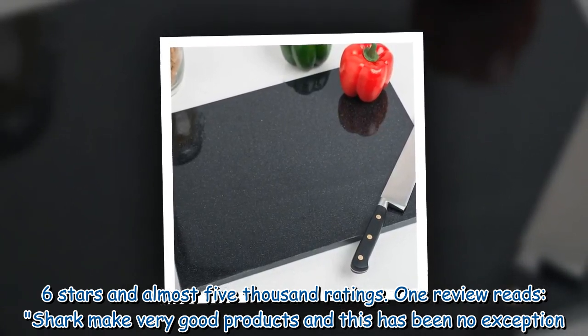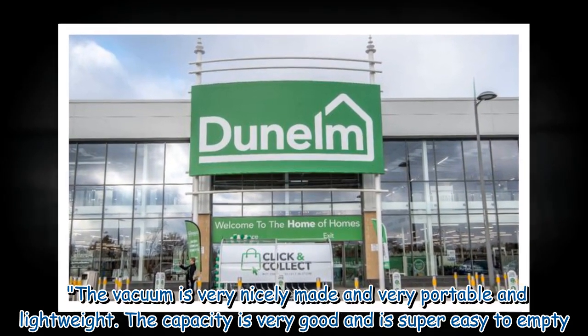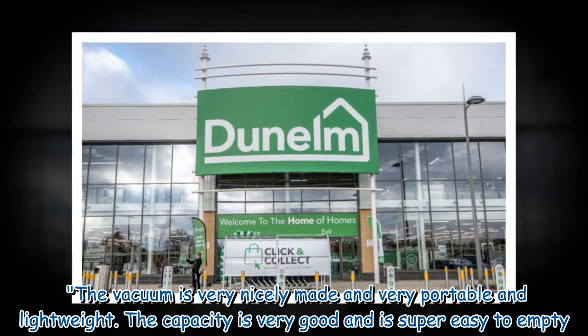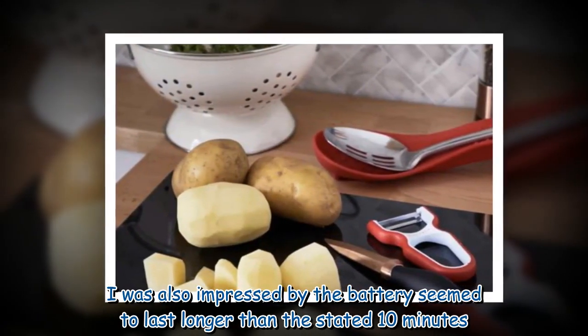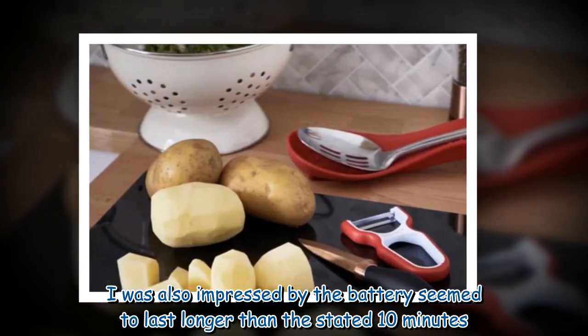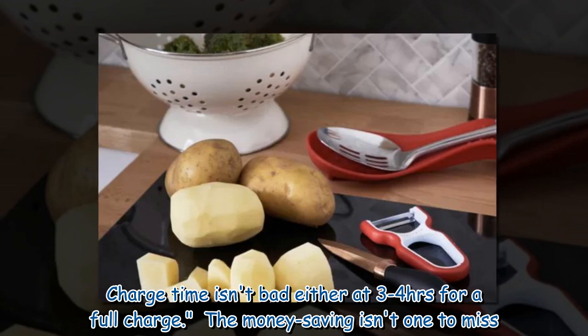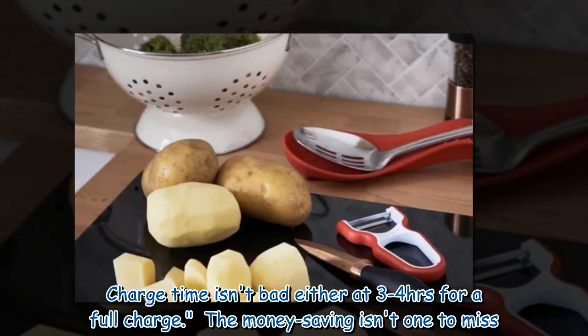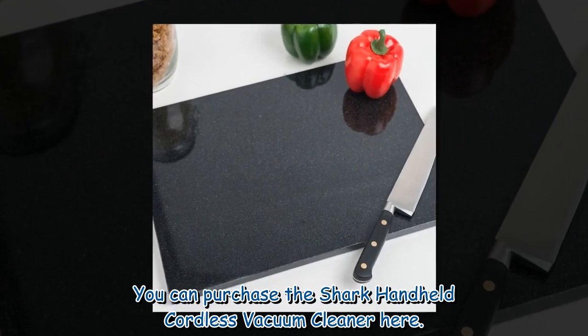One review reads: "Shark make very good products and this has been no exception. The vacuum is very nicely made and very portable and lightweight. The capacity is very good and is super easy to empty. I was also impressed by the battery, which seemed to last longer than the stated 10 minutes. Charge time isn't bad either at 3 to 4 hours for a full charge." The money saving isn't one to miss — you can purchase the Shark Handheld Cordless Vacuum Cleaner online.